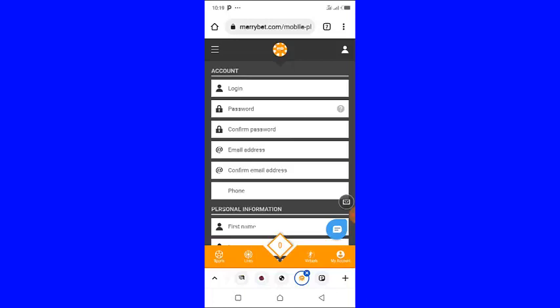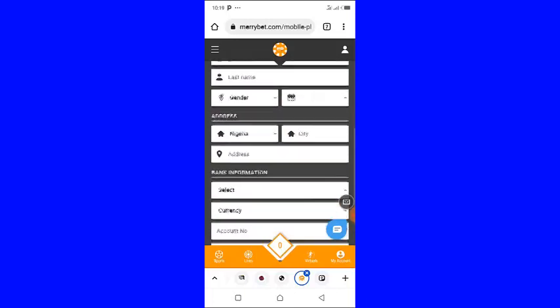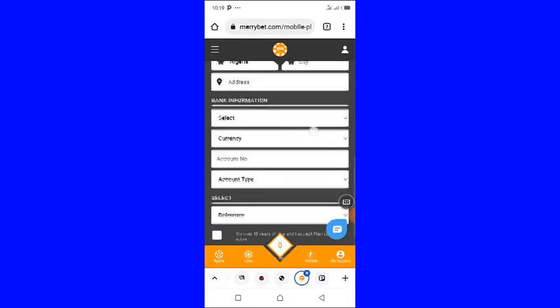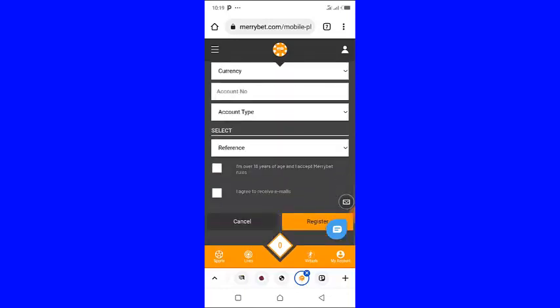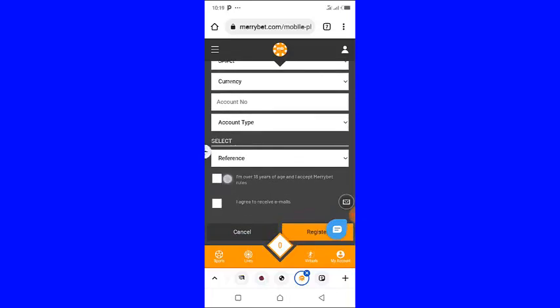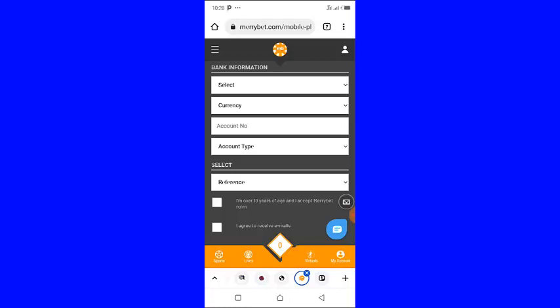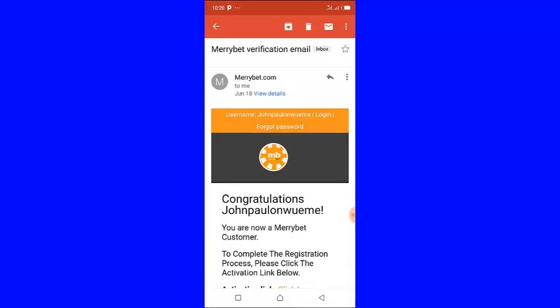Just fill in your correct details on this page. Once you finish entering your details, make sure you check this box and this box as well, then click the register button.